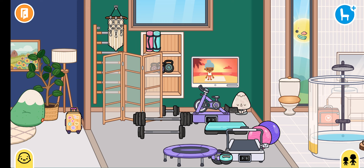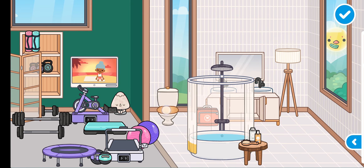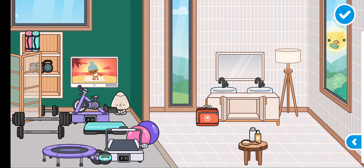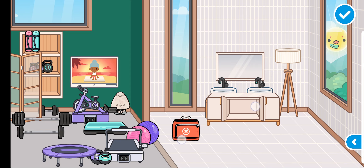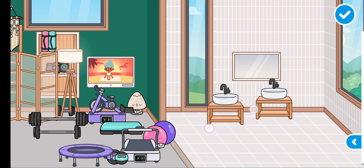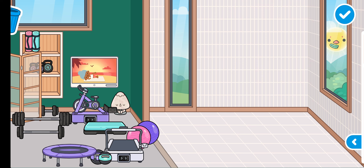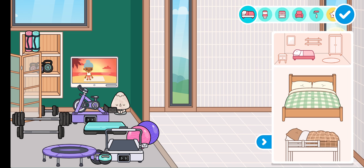Now where am I going to put her room then? Maybe I could turn this bathroom. Yes, this bathroom will be here. Let's do this.